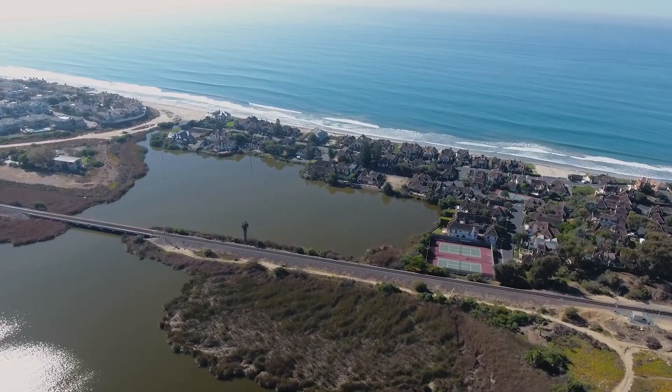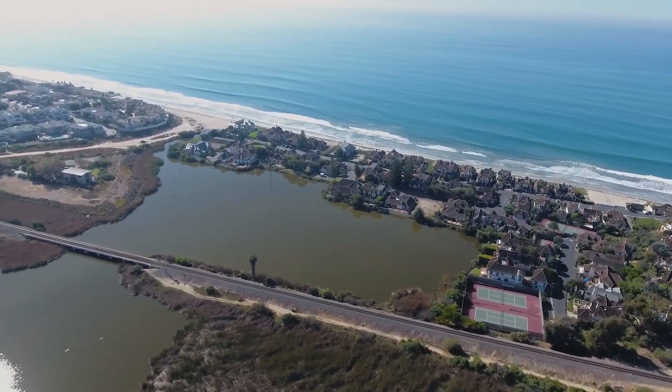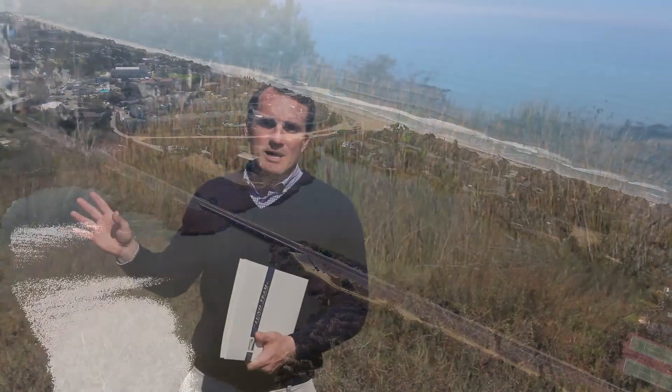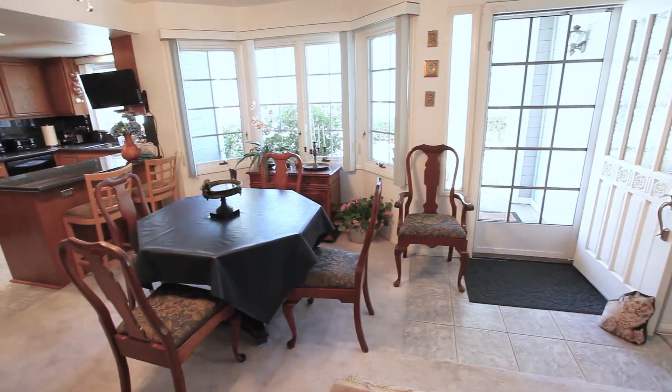We're here at a new listing — a longtime owner who has owned it for 16 years is moving to their next destination. You have a unique opportunity to buy in Sandpiper Cove. It's a small, well-run community with a Cape Cod exterior. This unit is an interior unit with a dual master suite setup.